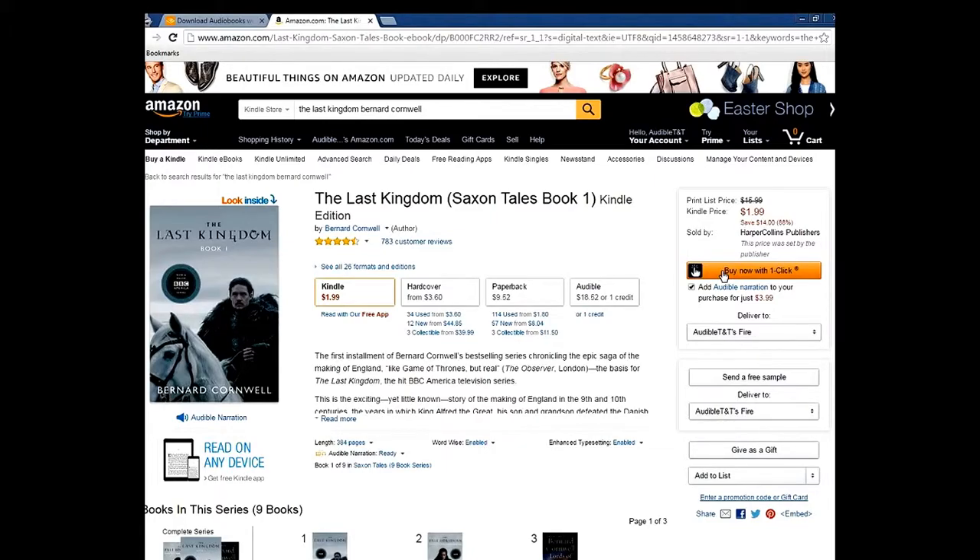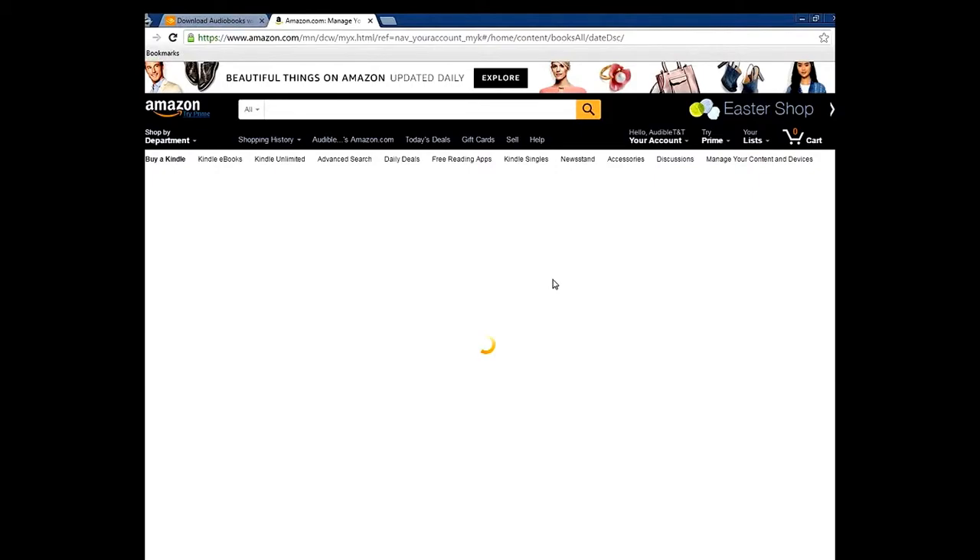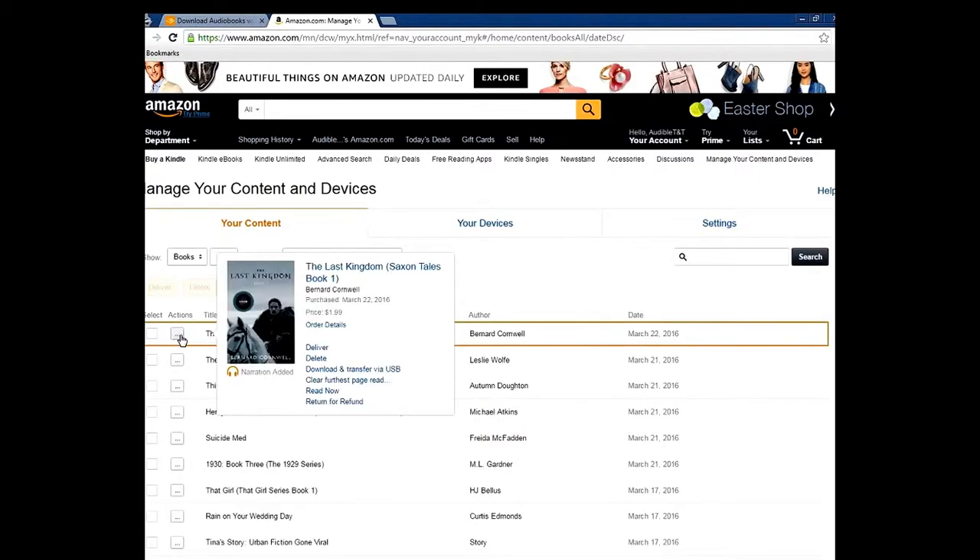Now we have to wait a little while as it goes through and checks everything. Then scroll down to 'Manage Your Content and Devices,' click on that, wait for it to load, click on the book, and hit 'Return for Refund.'